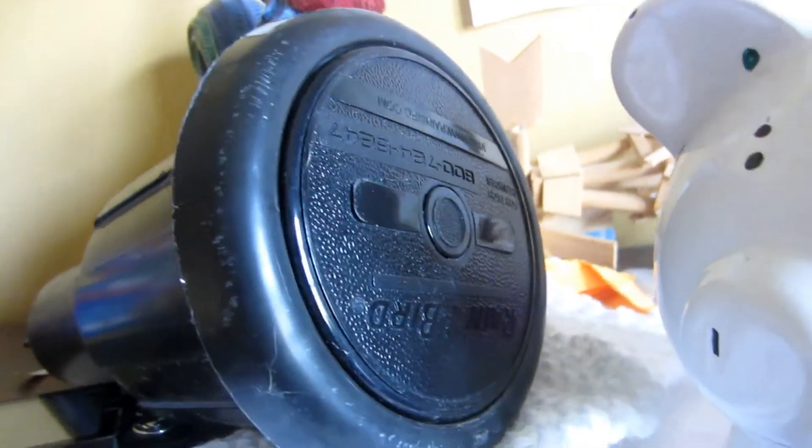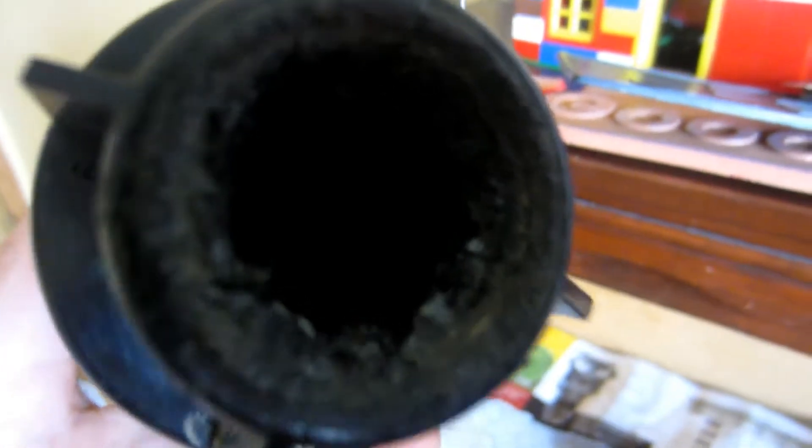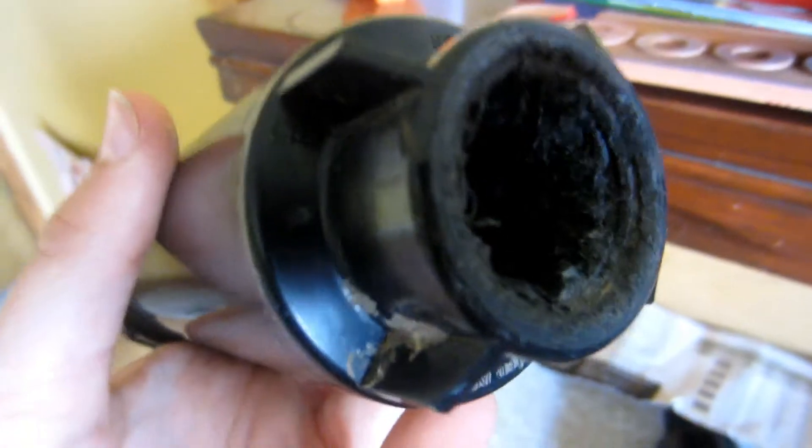Here's a Rain Bird 42SA Plus head — this is only for my collection because the inlet is all messed up; we had to rip a pipe out of there. I think this came out of our yard in the backyard — let me show you, it came out of right down there.